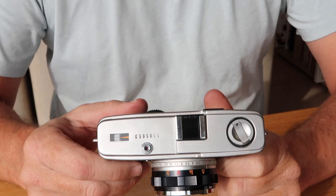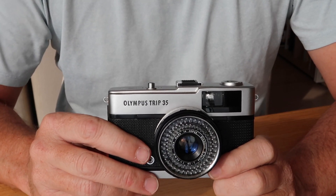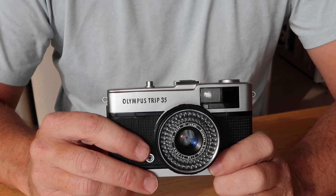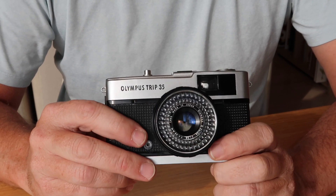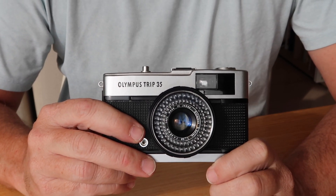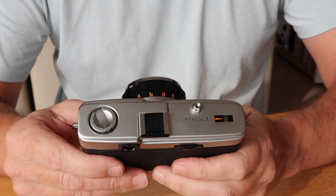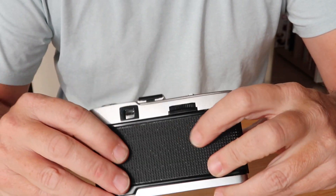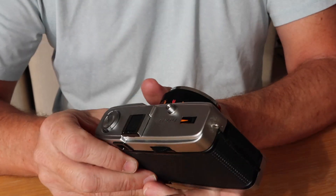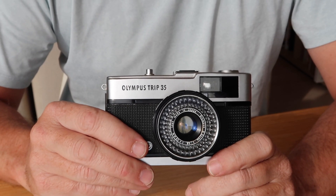Getting back to our Olympus Trip — the Olympus Trip 35 entered production in 1967 and it was something of a full-frame 35mm version of Olympus' popular pen series. If you look at the Trip 35, its design, its lines, the pattern on the leatherette, it's very similar to the Olympus pen F half-frame SLR camera.